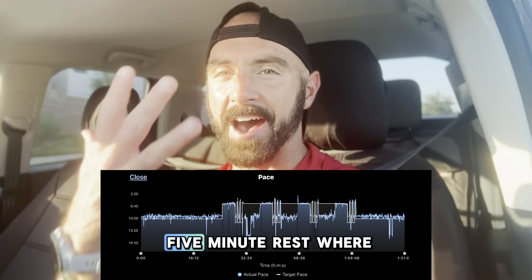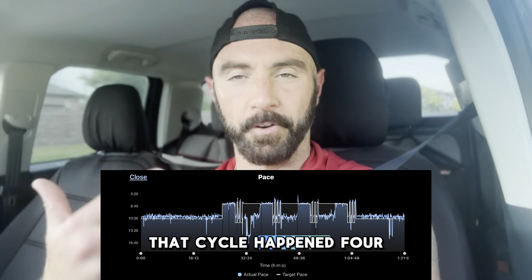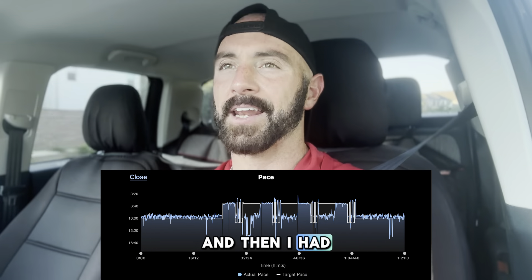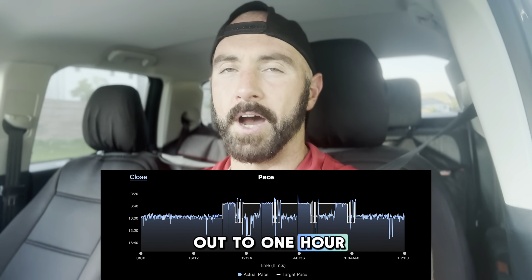Sprint for 20 seconds, jog for 30, sprint for 20, jog for 30, sprint for 20, and then have a five-minute rest where I would jog. That cycle happened four times, and then I had a 10-minute cool-down. I believe that equals out to one hour and 21 minutes.